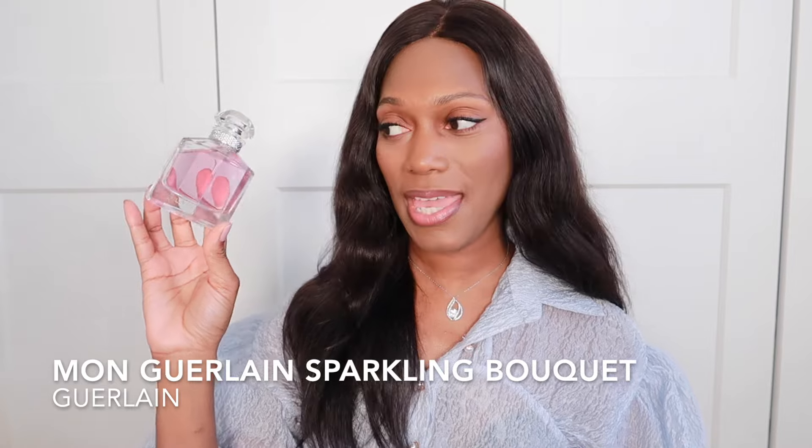Another fragrance I reach for — if you've seen my spring perfume haul, I'll leave a link below — is Mon Guerlain Sparkling Bouquet. With the note of pear, this transforms into the sparkling blossom of lavender, vanilla, and pear. Really beautiful and easy to wear. Extremely versatile — dress it up or down. I prefer to dress this up or wear it as a daytime scent. You get a lot of pear and lavender, sweetened with vanilla.